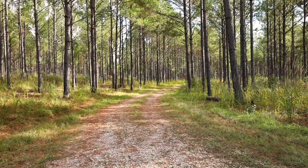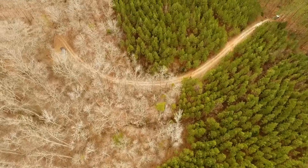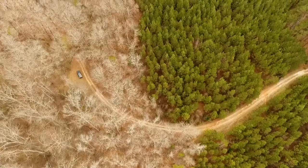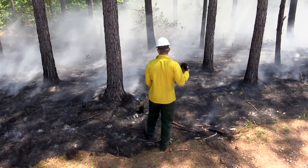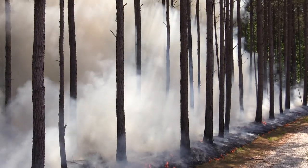Well-maintained roads offer more than smooth rides and easier game retrieval. They give you better access to put good land management practices into action. If you use rotational burning to promote food and cover, they act as firebreaks, protecting your land and your neighbor's land.